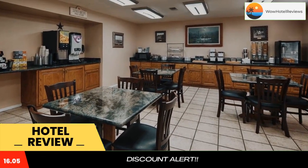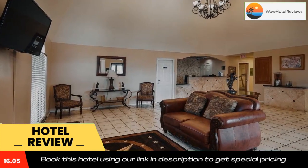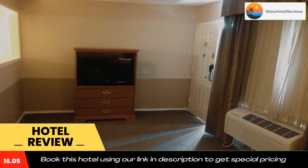Free Wi-Fi access and cable TV with HBO are included in every room at Showstay Hotel by Best Western Sonora. Rooms are equipped with a microwave and mini-fridge and have a small dining area.